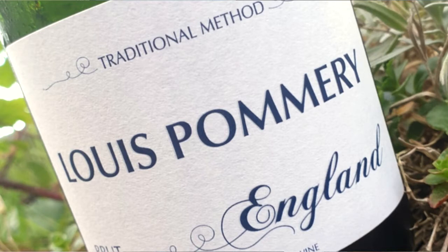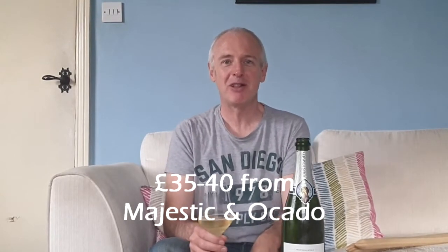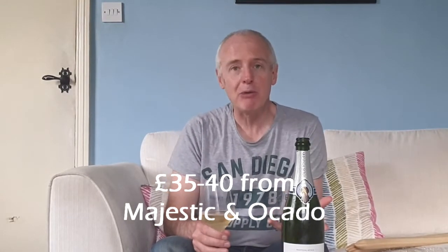Pommery is one of a number of Champagne houses that has invested in the growing world of English sparkling wine, buoyed up by all the enthusiasm there's been for the sparkling wines produced over the last few years. Pommery was the first one to get its wines on the market.